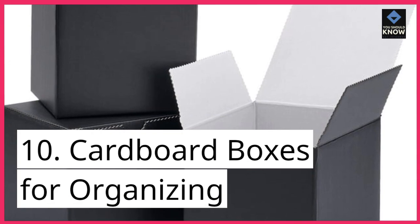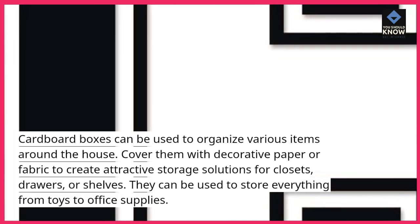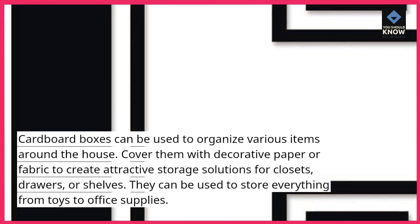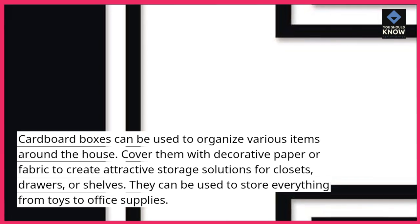Cardboard boxes for organizing: cardboard boxes can be used to organize various items around the house. Cover them with decorative paper or fabric to create attractive storage solutions for closets, drawers, or shelves. They can be used to store everything from toys to office supplies.